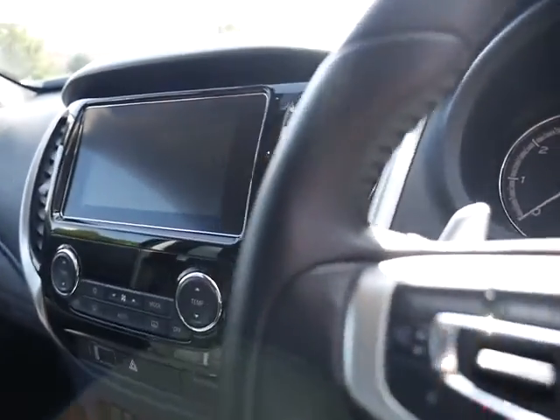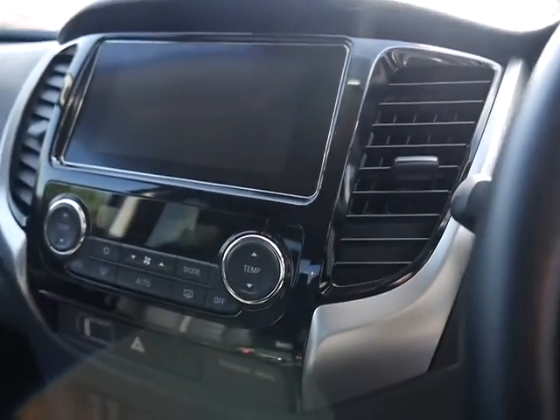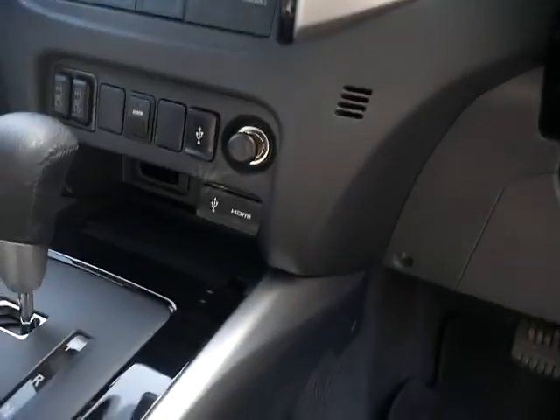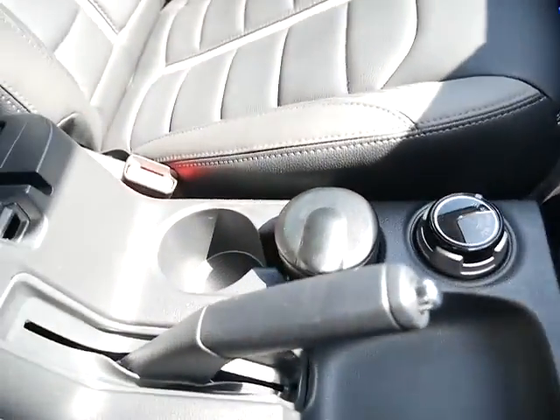You've got your touchscreen information system, it's got DAB digital radio, Bluetooth, dual zone climate control, heated seats, USB ports, HDMI ports — still got a manual handbrake. Bit of storage space in the centre console.